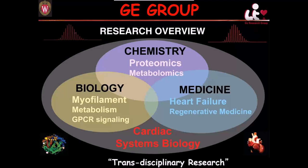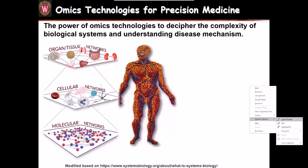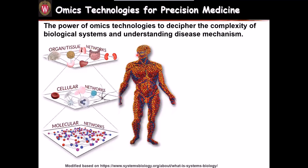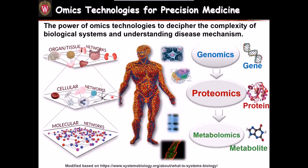I also have MD-PhD students connecting us to the clinic. Regardless of whether they are chemistry, biology, or medical school students, they all have to learn mass spectrometry. We are really interested in establishing multi-omics technologies for precision medicine and utilizing the power of omics technology to decipher the complexity of biological systems and understand disease mechanisms. We would like to decipher the network at the organ, cellular, and molecular levels. My lab is focused on proteomics, and now we are starting to perform some metabolomics.